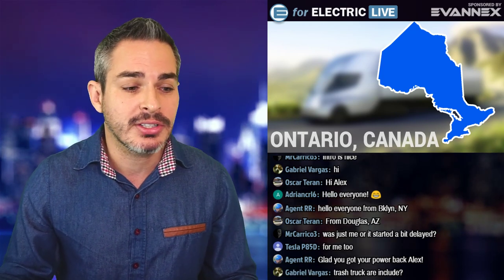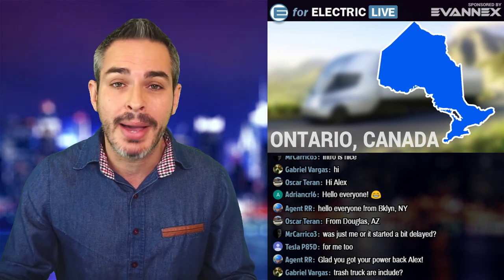Agent RR says: 'Alex, glad you're a power back.' Yes, for those of you who watched my stream yesterday, I had to do it from inside my car because in a twist of irony we had a scheduled power outage, so I couldn't really do the setup. I had to go back into my car and move. By the way, I'm going to have to do it again next week because there's another scheduled power outage.